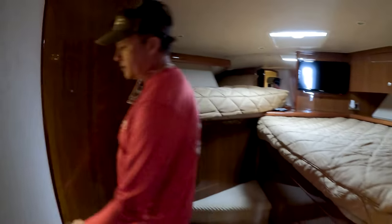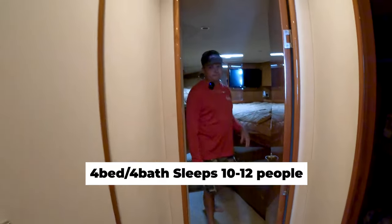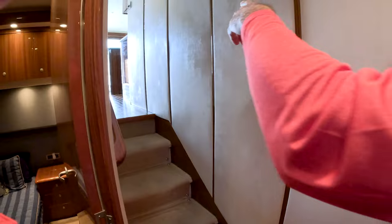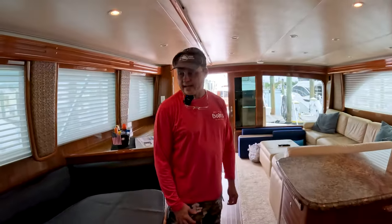There are three full heads plus the one in the engine room — that's four heads total. With four sleeping areas, this boat sleeps about 10 to 12 people, especially since the salon also pulls out to a bed. It would be packed but you could make it happen.